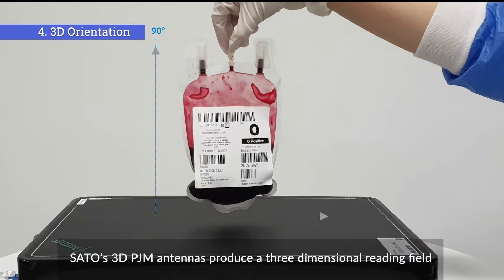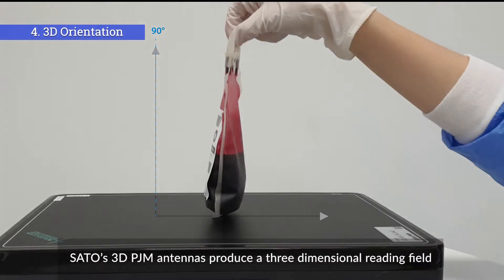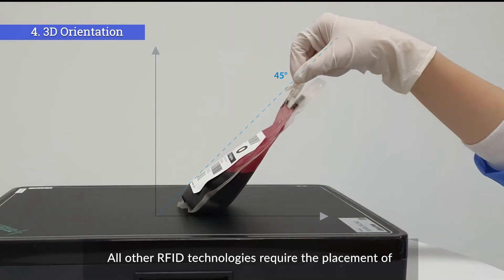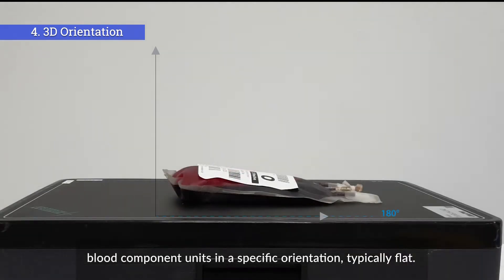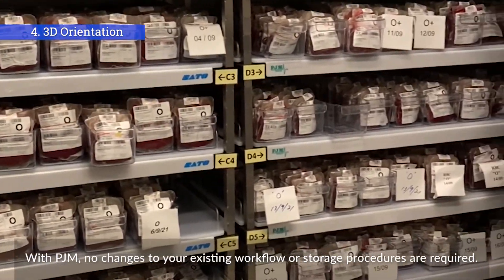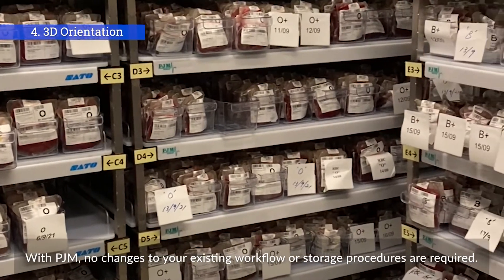Sato's 3D PJM antennas produce a three-dimensional reading field, eliminating the requirement for special handling procedures. All other RFID technologies require the placement of blood component units in a specific orientation, typically flat. With PJM, no changes to your existing workflow or storage procedures are required.